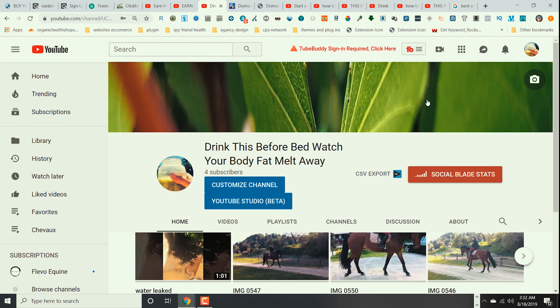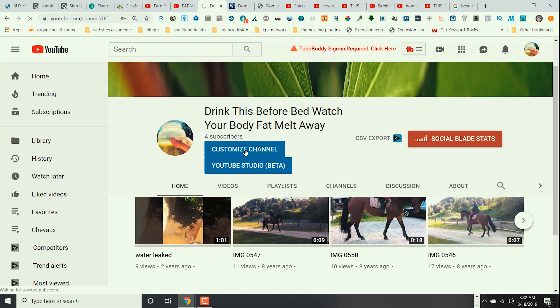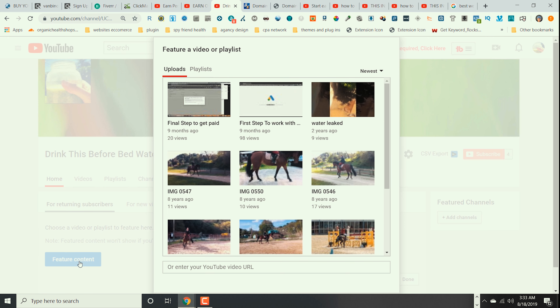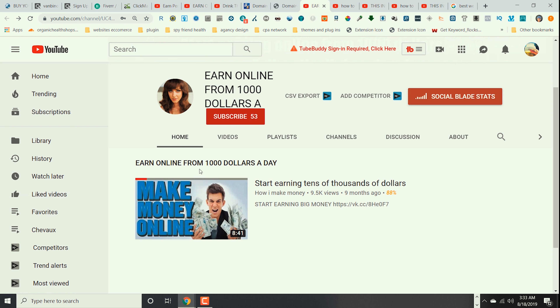If you do not know how to set up your YouTube channel, don't worry — I have a tutorial that teaches you step by step how to set up your YouTube channel properly, and you can find the link to it in the description below this video. Once we are in our YouTube channel we click where it says 'Customize Channel.' This is going to be our home page. On the home page, when you click 'Feature Content,' it gives you the option to pick a video from your channel and upload it as the home video on the home page.